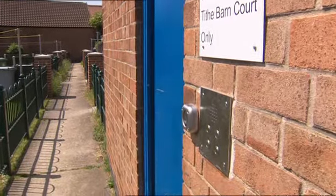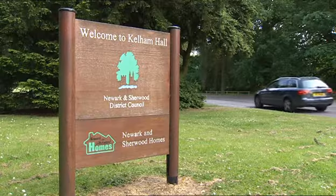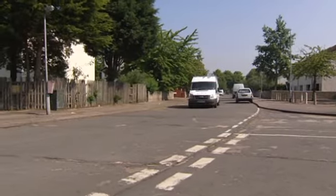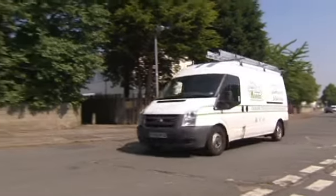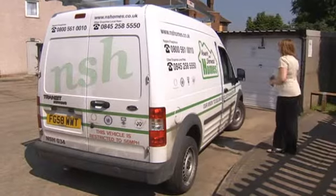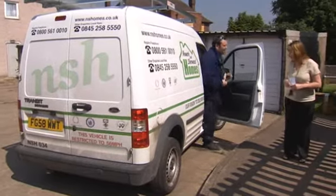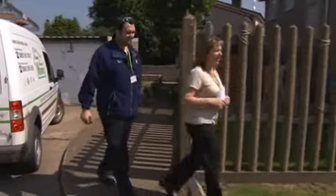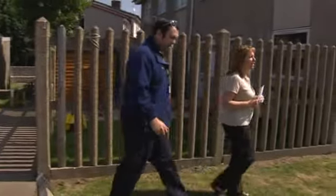In order to deliver the Decent Homes programme, we worked in close partnership with Newark and Sherwood District Council, our tenants, and also our partner contractors Conelt and Bullock. The challenge going forward is for Newark and Sherwood Homes and Newark and Sherwood District Council to continue to maintain tenants' homes to at least the Decent Homes standard.